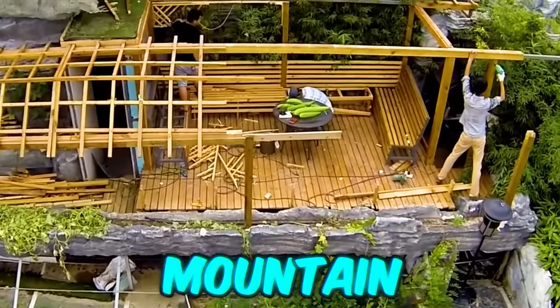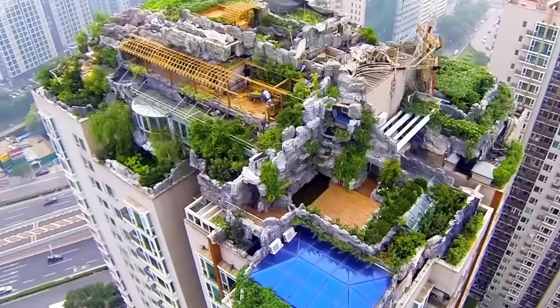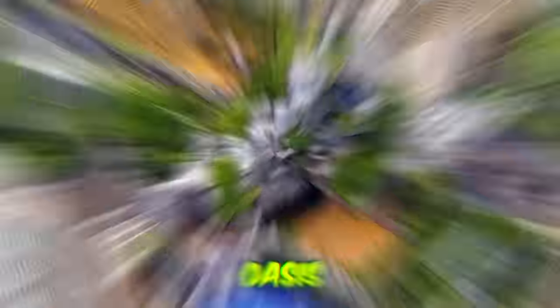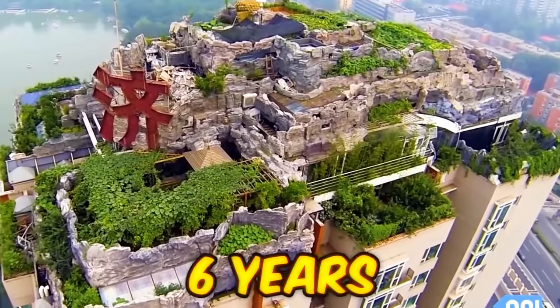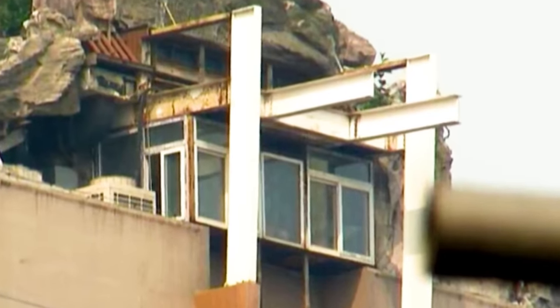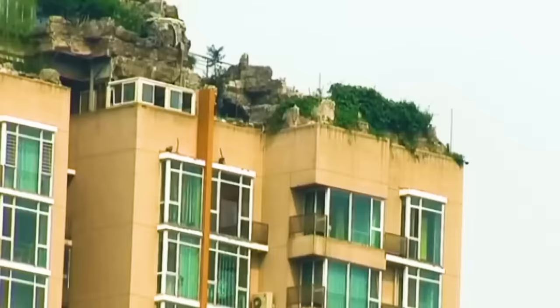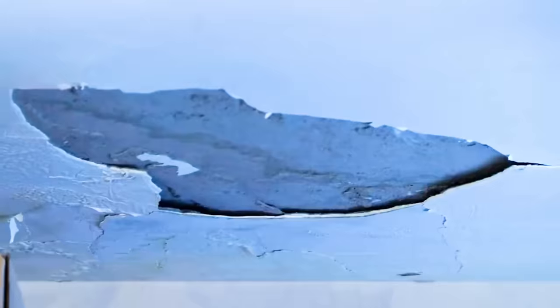What do you do if you want a mountain villa retreat but live in the middle of the city? Do what this guy did and secretly build your own rooftop oasis on top of a skyscraper. It took nearly six years of sneaking building materials up the main elevator and painfully building the faux mountain rock by rock. But the secret rooftop mansion was finally complete — he would have gotten away with it as well, had it not been for the residents below him complaining of falling building materials and cracks in their apartments.